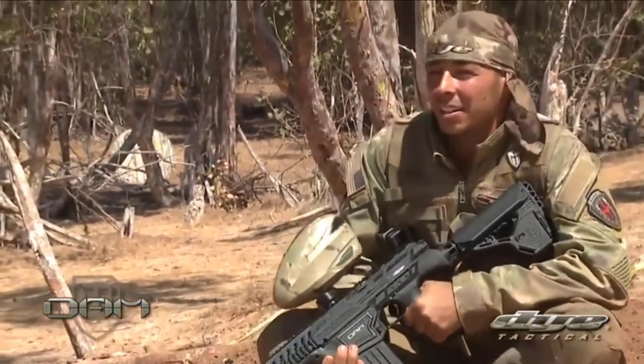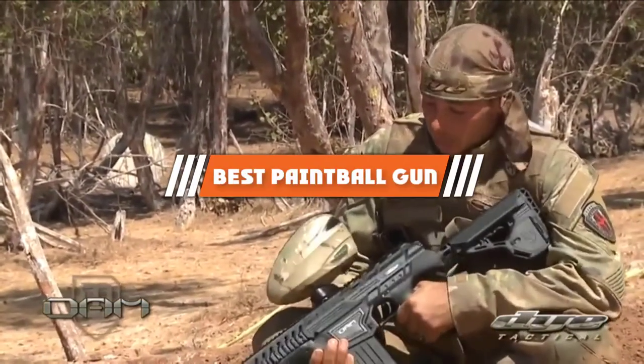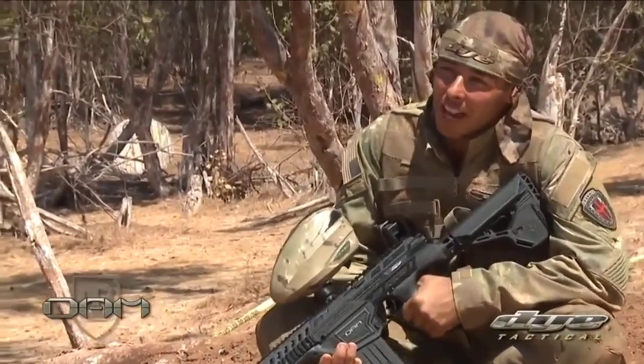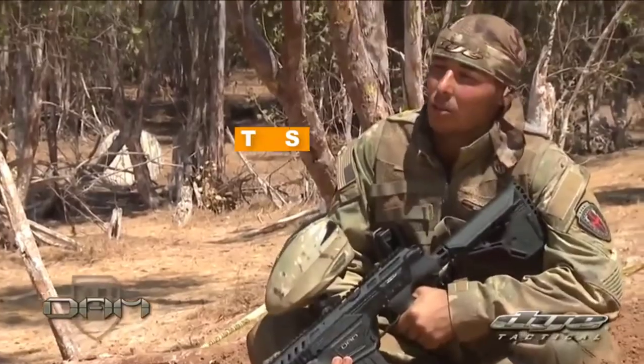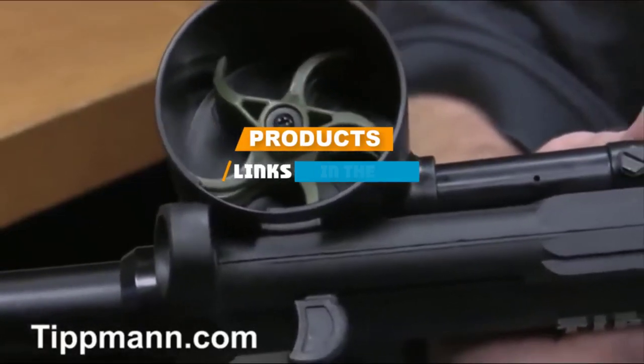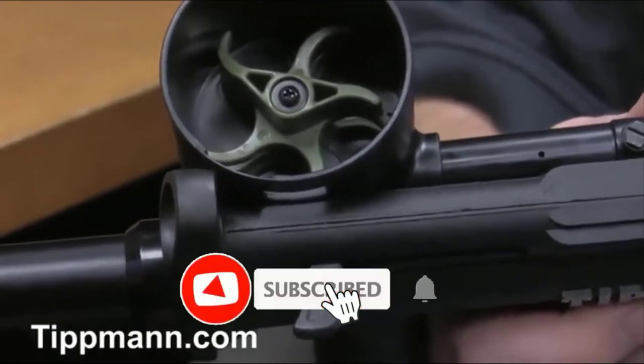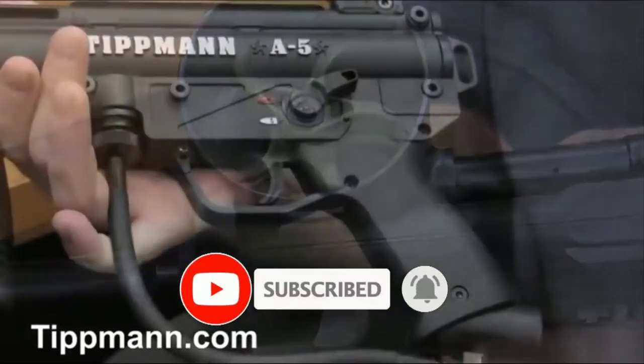If you are looking for the best paintball gun, here's a list you must see. We made this list based on our personal preference and sorted it based on their features, prices, quality, durability, and reputation of the manufacturers. We also included options for every type of customer. So let's get started!